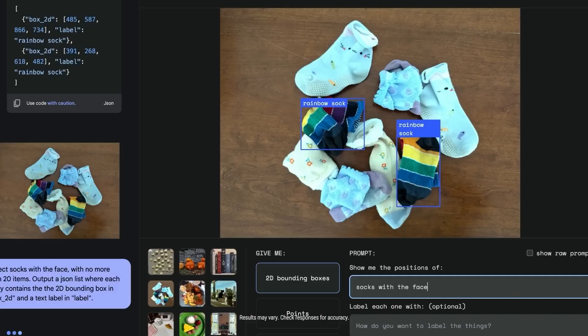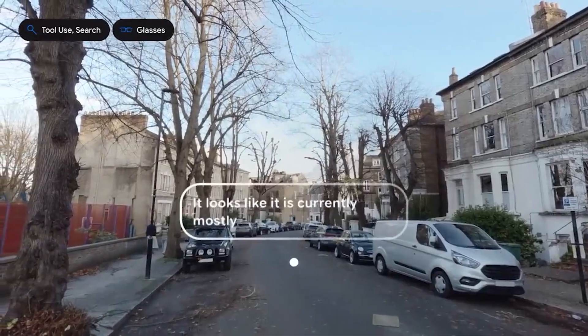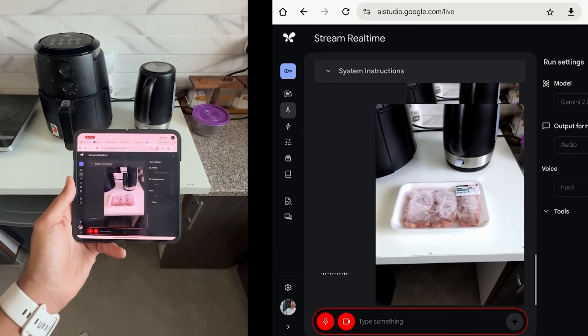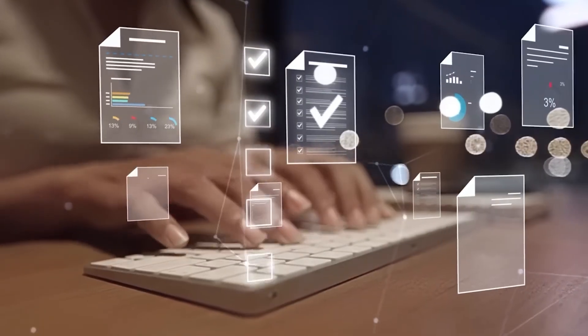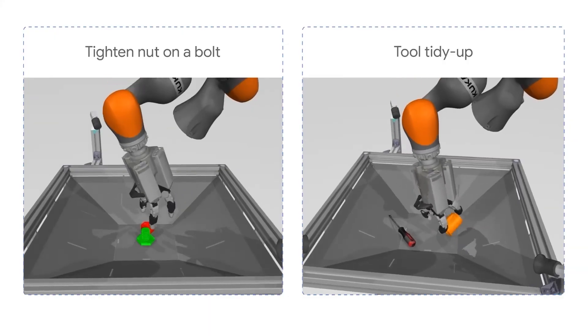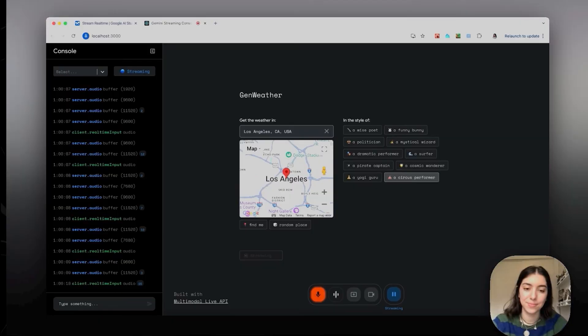Google's decision to offer Gemini 2.0 Flash Thinking for free during its beta testing phase is a bold, calculated move that redefines access to advanced AI. At a time when many cutting-edge AI tools are locked behind expensive paywalls, Google's approach stands out as a stark contrast. Google's strategy is clear: advanced AI should be accessible to everyone, not just those who can afford it. This aligns seamlessly with their broader vision of integrating AI into everyday life.